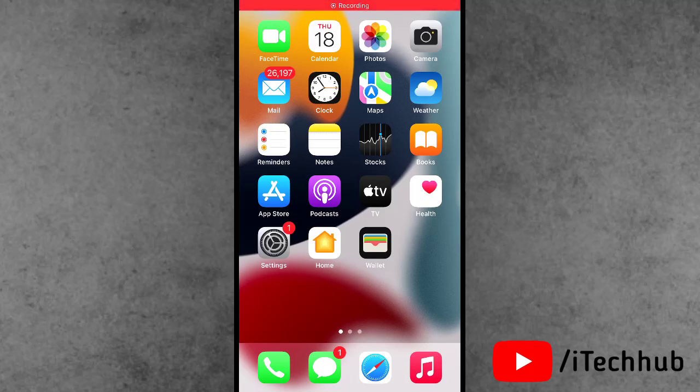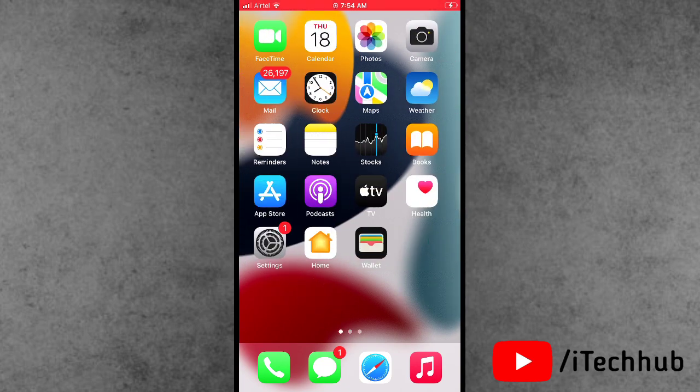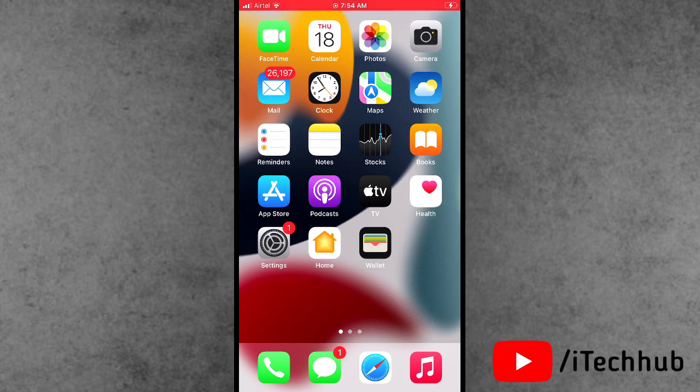Hello guys, welcome back to my YouTube channel. My name is Dhruvin. In this video, I will show you that Apple today released the iOS 15.6.1 version for iPhone and iPad users.